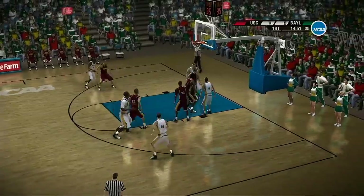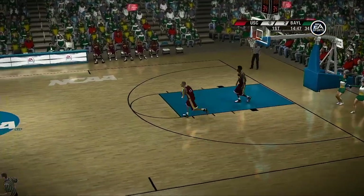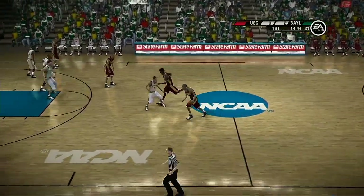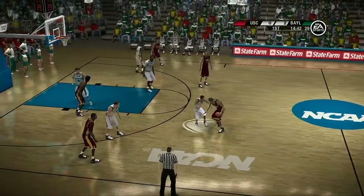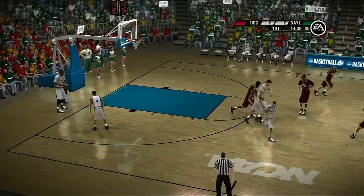A high screen. Well, Dick, that didn't take very long. I tell you, we got it again, baby.